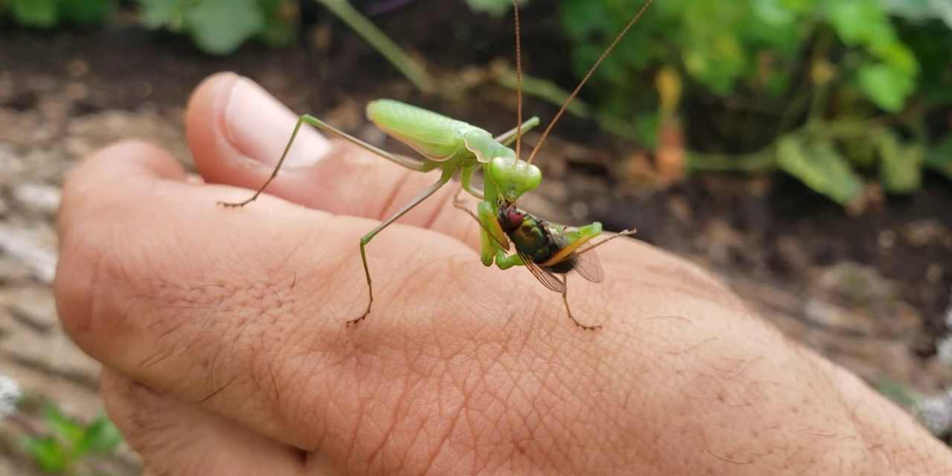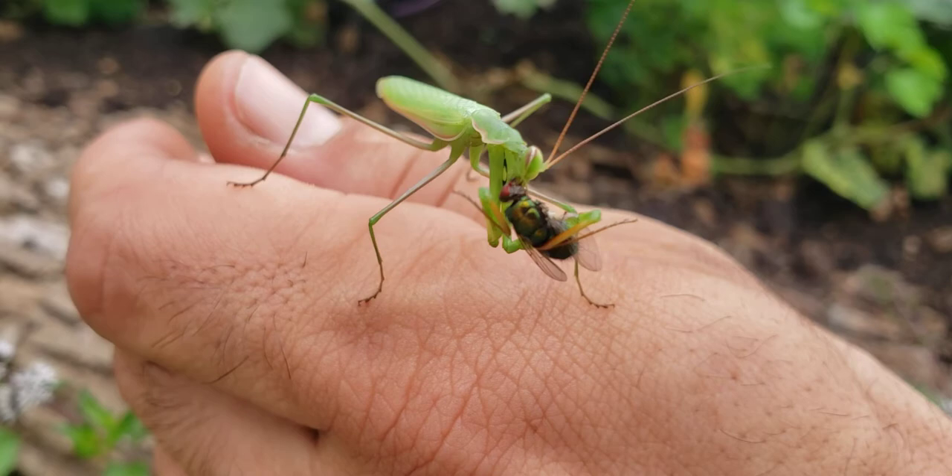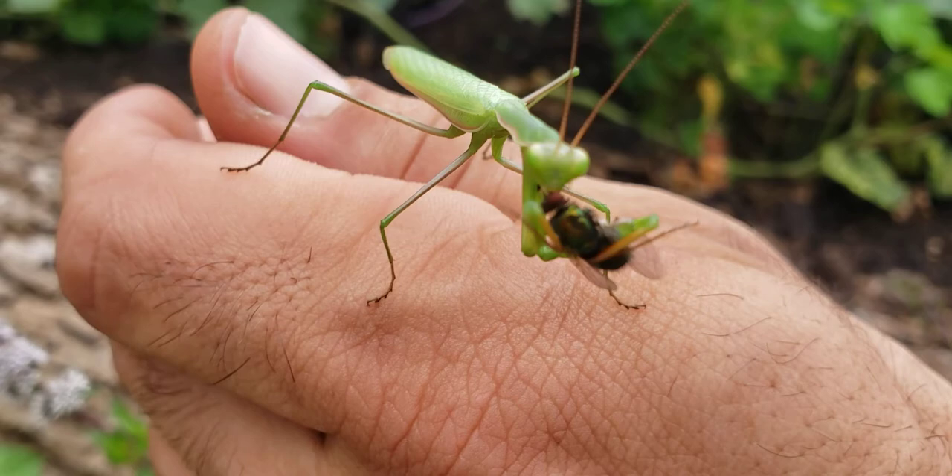Praying mantises don't bother humans, so if you ever see one, please just let it do its thing. One of my favorite insects.